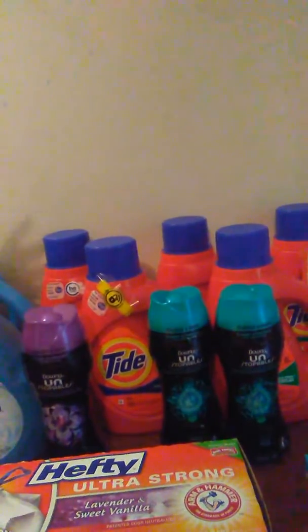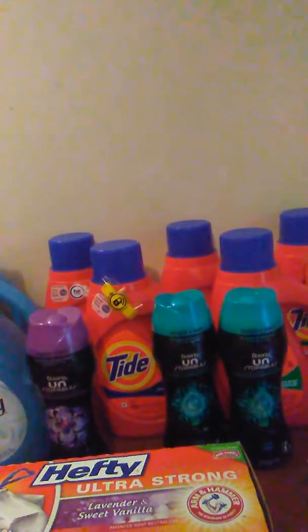I bought three of the Tide Liquid. They are $5.99. The 5x digital $3 store coupon made them $2.99. I used a $3 manufactured coupon from the P&G insert making them free.